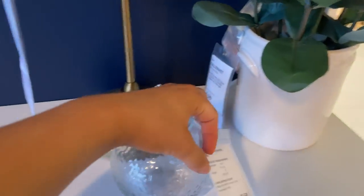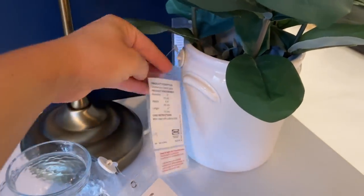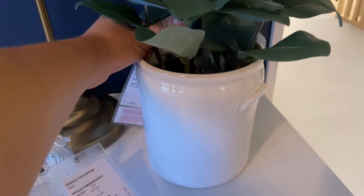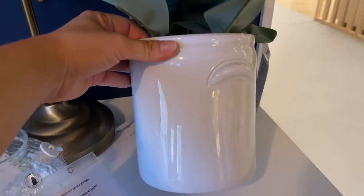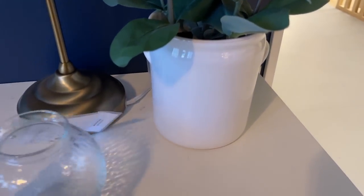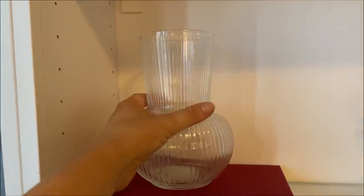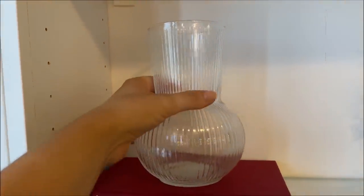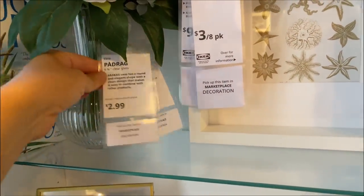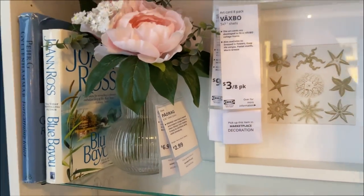I already showed you guys this vase for $7.99, but look at this one — I feel like this is really, really cute at $9.99. Almost like the croc style that I just love with the little handles. I really like this ribbed one too — that's really cute. I think it's $6.99. Pretty, I like that.